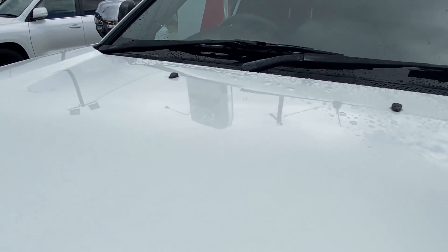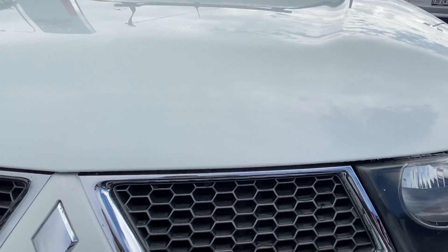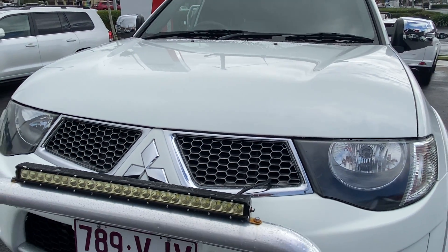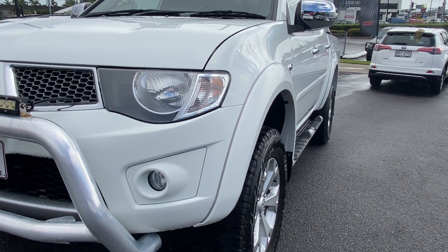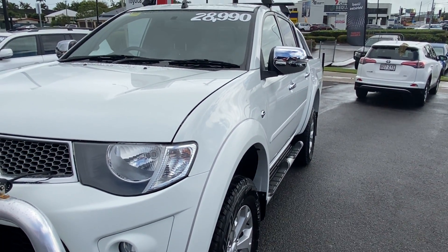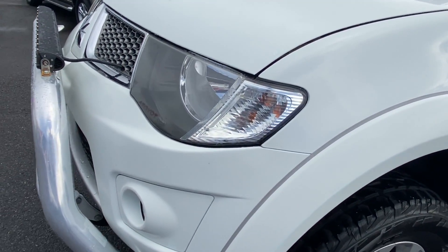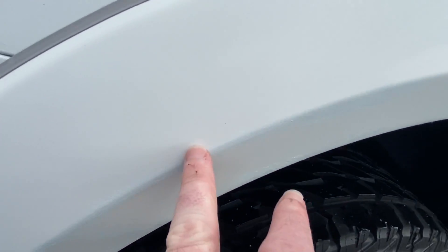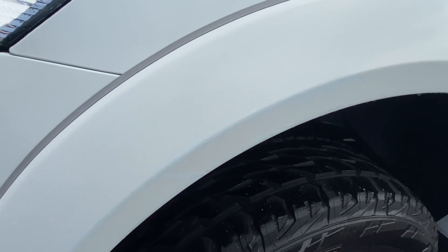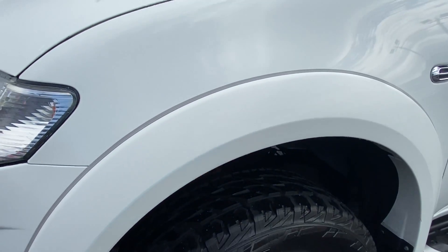Across the bonnet, there's no major dings or dents. A little brush touch done here from a stone chip, and that's about it — still in great condition. We'll make our way down the passenger side, just trying to give you a really good angle of the body as a whole so you can see there's no major dings or ripples. Some light paintwork done up along here, nothing major. These types of things are to be expected being a pre-owned vehicle and obviously a 4x4.